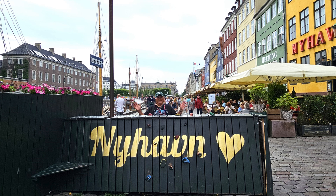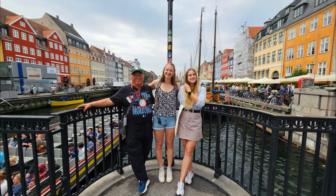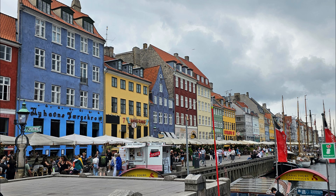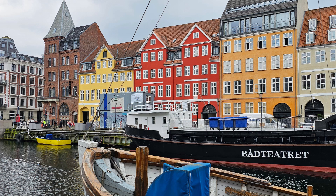Nyhaven — it's pronounced 'Newhound' in Danish — is one of Copenhagen's most visited areas. The waterfront entertainment district features bars, cafes, and restaurants, lots of wooden ships, unique shops, and brightly colored wooden houses that date back to the 17th century.